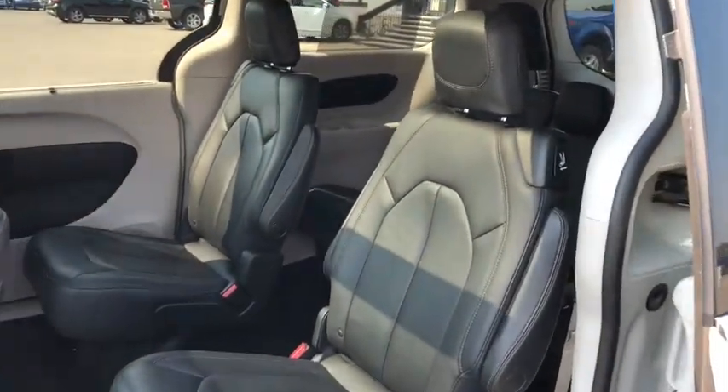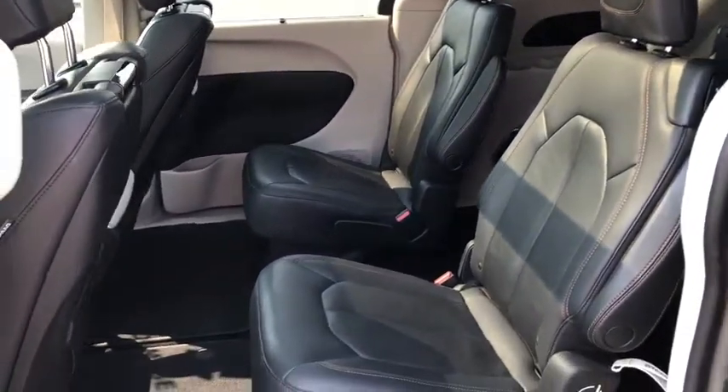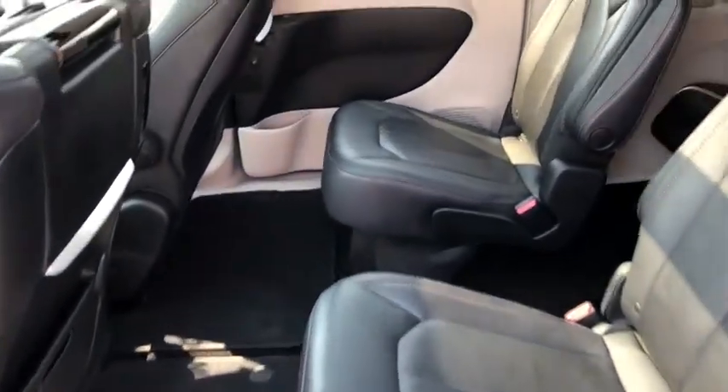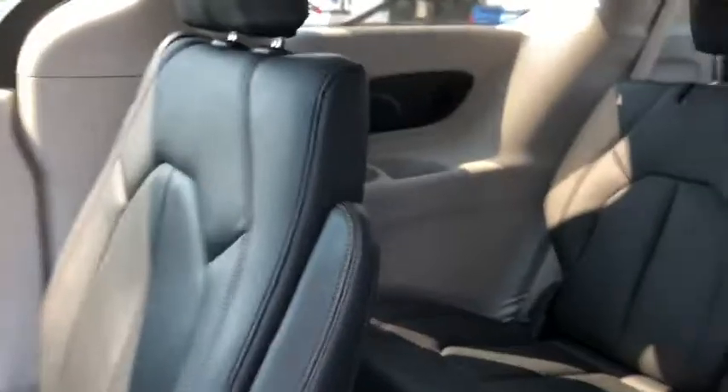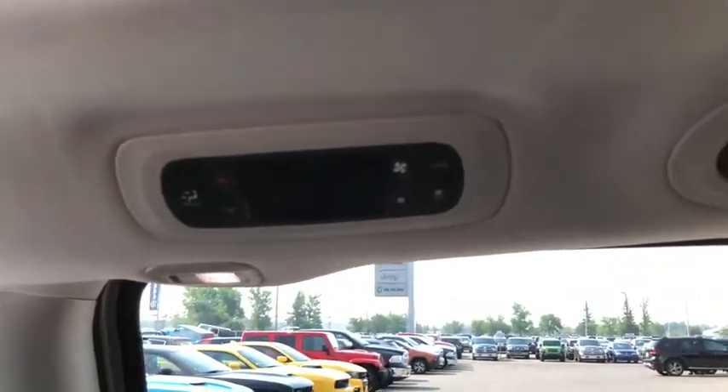Heading to the second row, you have two captain chairs. Both can be used as stow-n-go with lots of leg space. Heading to the third row, you have three more seats. And up top, you have the third zone of your tri-zone climate control system.